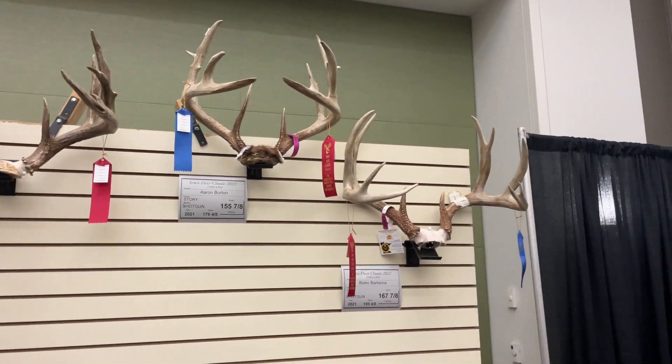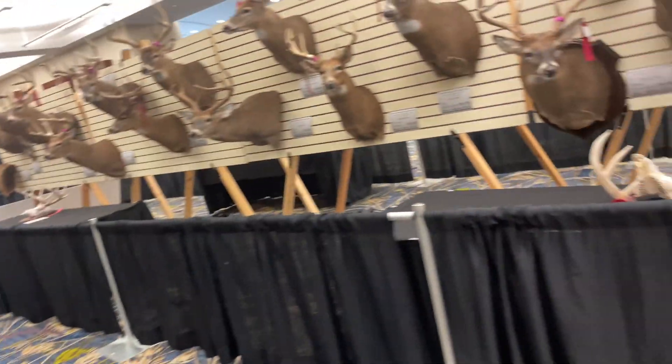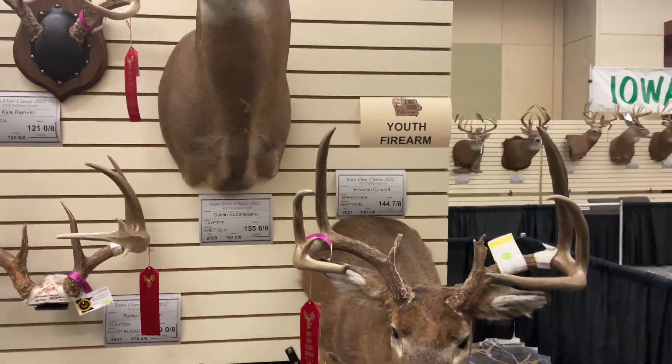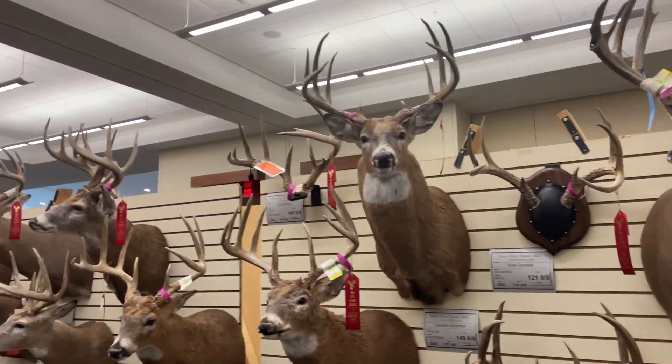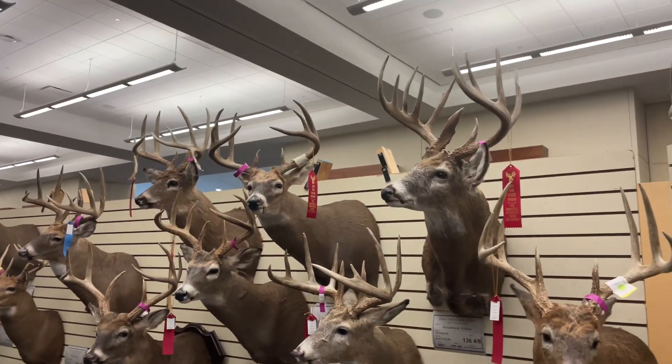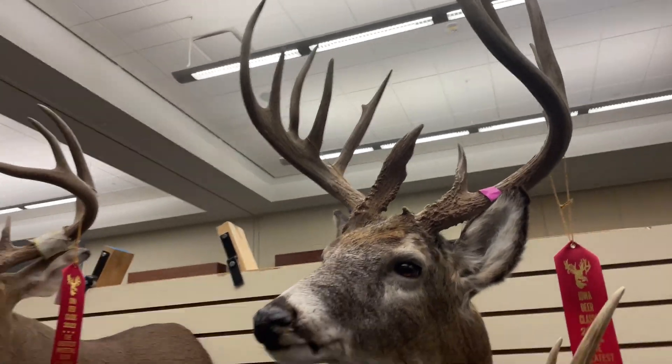All right, I'm going to switch to this side here. We'll go over to the Hall of Fame in a bit. Some more youth firearm entries. To be honest, the bladed brow on that one — that's sick.